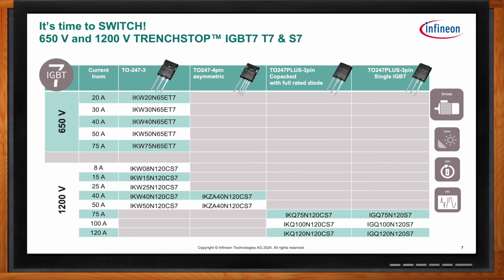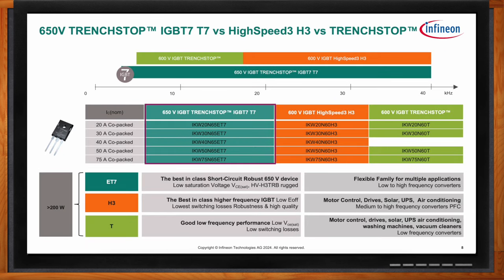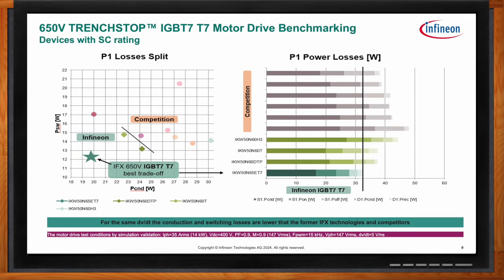The first-gen Trench Stop device targeted frequencies below 16 kilohertz, and later the High Speed H3 covered frequencies from 20 to 40 kilohertz. Now the T7, with its overall dynamic conduction and switching diode improvements, scales across the whole frequency spectrum that those two previous technologies targeted, giving the T7 broader flexibility for inverter applications.